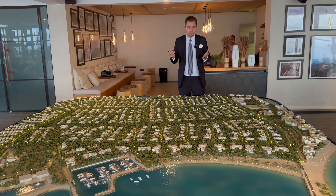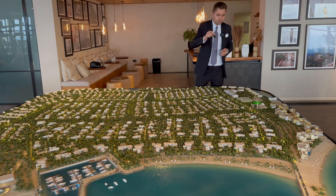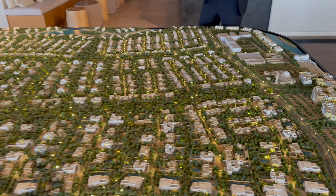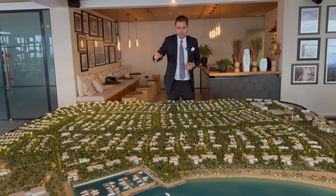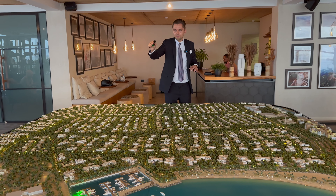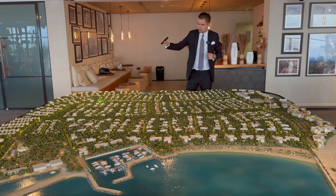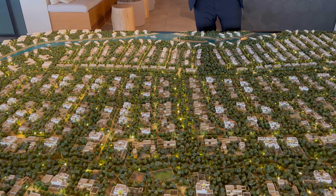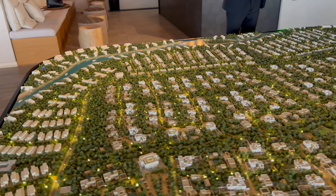A few words about the master development and amenities. We have the community center, there will be a school, there is a mosque here and a few other mosques on that side as well. There is a community park in the middle with kids' play areas. All residents of all the villas will have access to the beach on that side. There is a marina as well. Now we're talking about Kayan 2, this phase over here — 4 and 5 bedroom villas — and you will have access to the beach on this side with a beautiful water view.